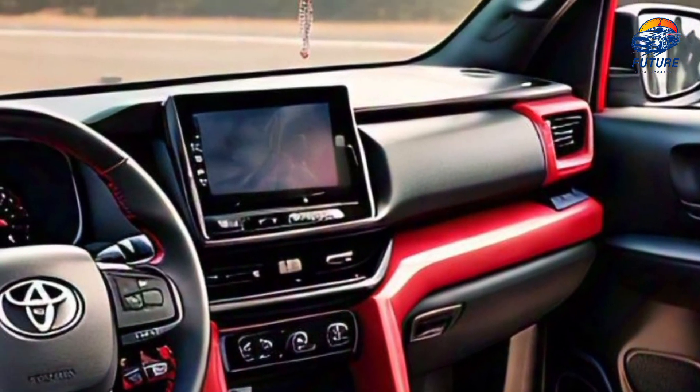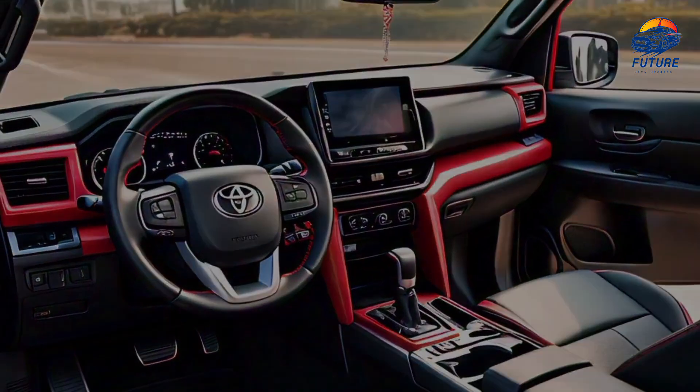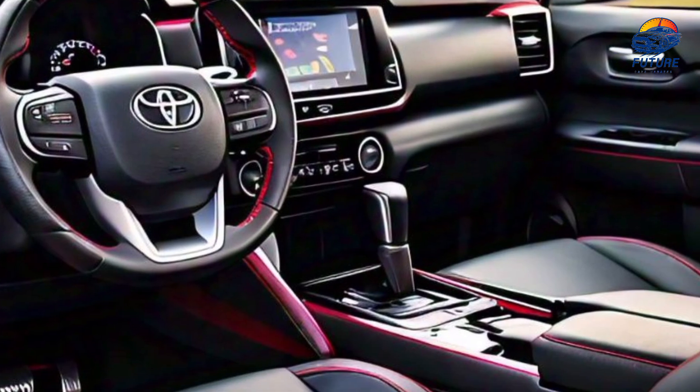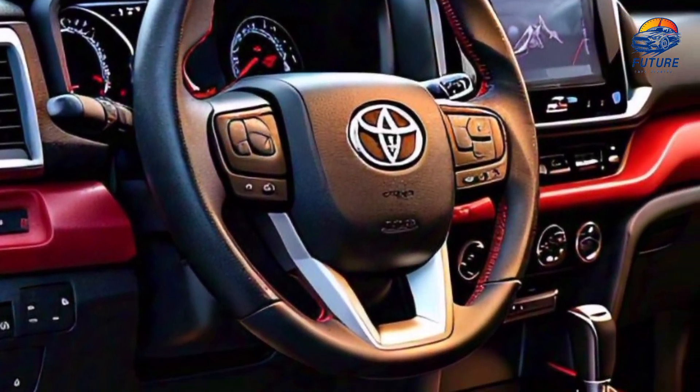Interior design — step inside and you're greeted with a cabin that combines comfort and functionality. The premium materials, GR-branded sports seats, and a cutting-edge infotainment system put you in control, whether you're in the city or far off the beaten path.